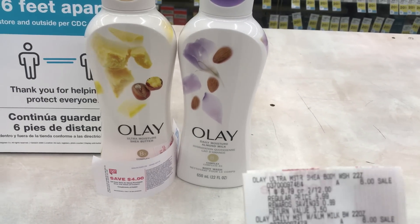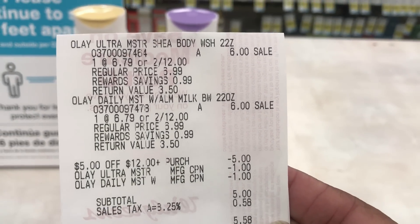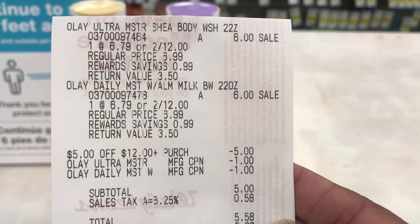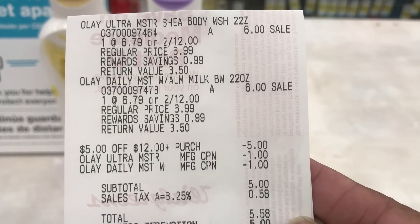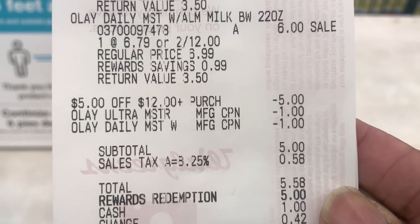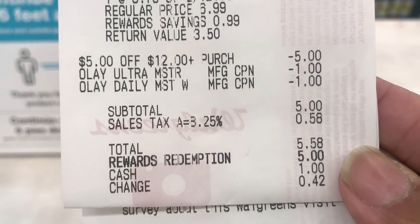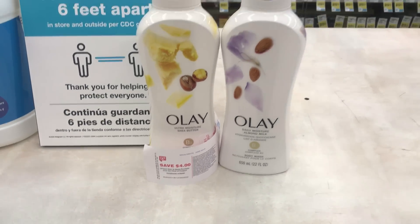Here's my Olay deal. I used the $5 off $12 coupon, bought two, and got the $4 register reward back. Here's my receipt: I used the $5 off $12 and the two $1 off coupons from the P&G. My subtotal is $5.58 with tax. I used 5,000 points and got back my $4 register reward.